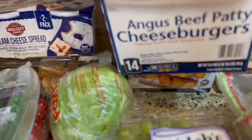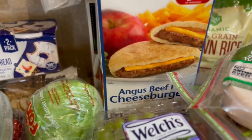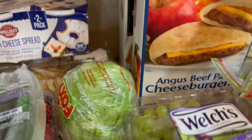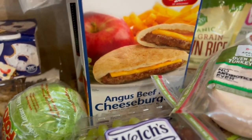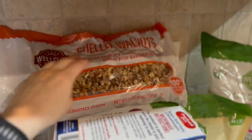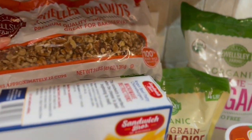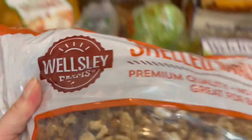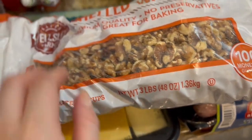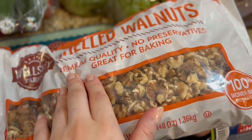So that's four packs of deli meat for a month or a little more. I also got some Angus beef patty cheeseburgers — these are great for a quick lunch or breakfast on the go. There are 14 individually wrapped patties; you just put them in the microwave for about a minute and they're ready. I also got shelled walnuts for baking season — it's a three-pound bag, no preservatives, premium quality.